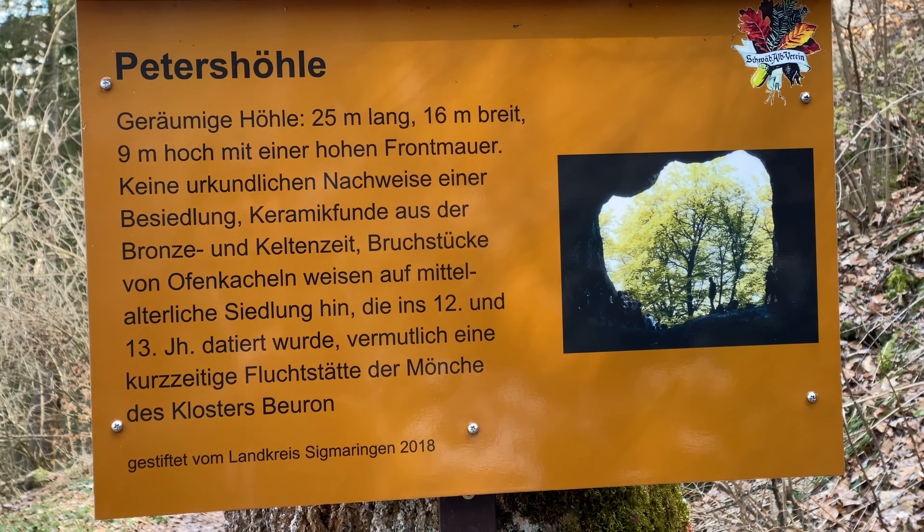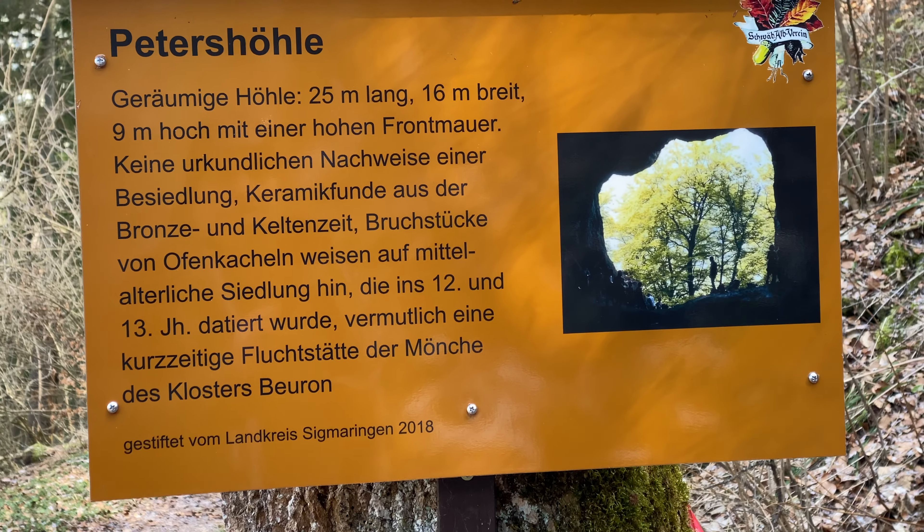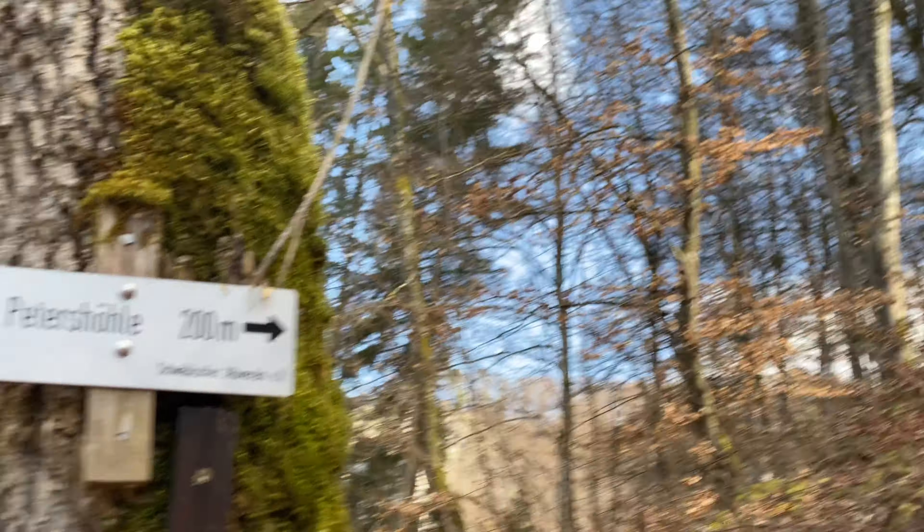Die Petershöhle ist 25 Meter lang, 16 Meter breit und 9 Meter hoch. Und von diesem Schild hier habe ich noch 200 Meter.